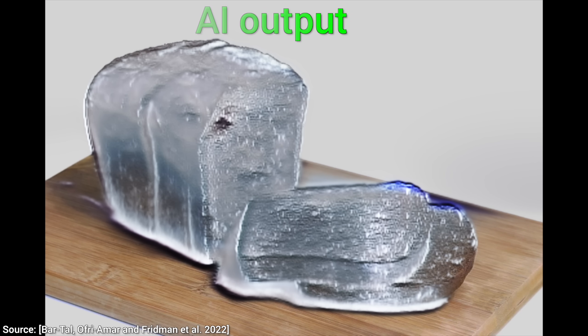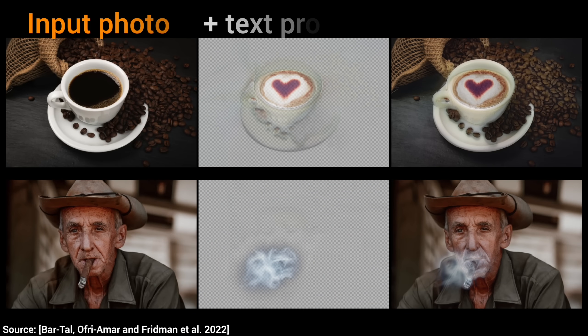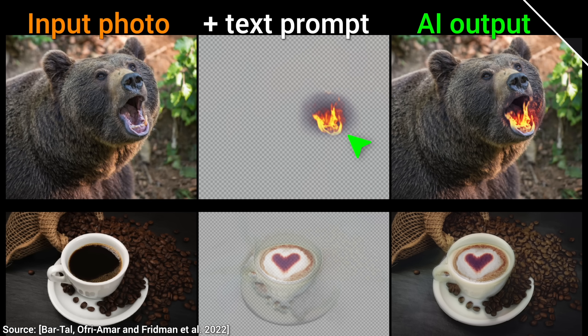And four, the authors call these semi-transparent effects, where we can choose a small part of an already existing image, add a text prompt — for instance, fire — and then bam! We suddenly have a fire-breathing bear, or a beautiful cup of coffee. This technique can truly do so much.